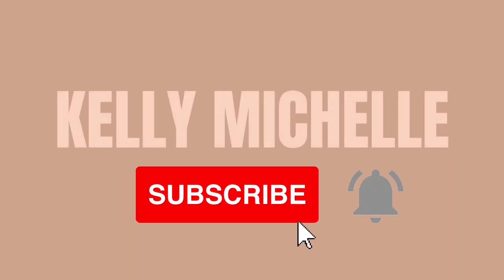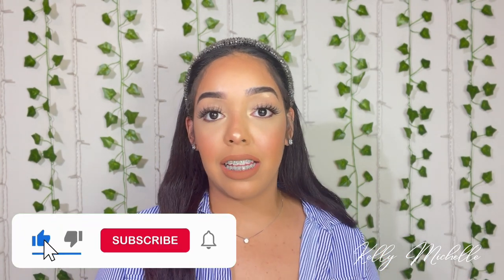Hey everyone, welcome to my channel. My name is Kelly and I hope you stay. If you are a returning subscriber, thank you so much for clicking on my video again. And if you are new here, hello, my name is Kelly. On this channel, I love to do videos on body care, fragrances, and hauls. So if that interests you, please consider subscribing and clicking the notification bell so you never miss any of my uploads.